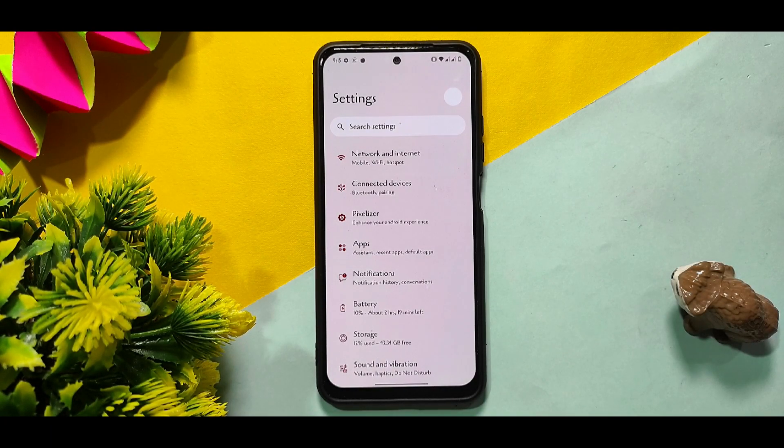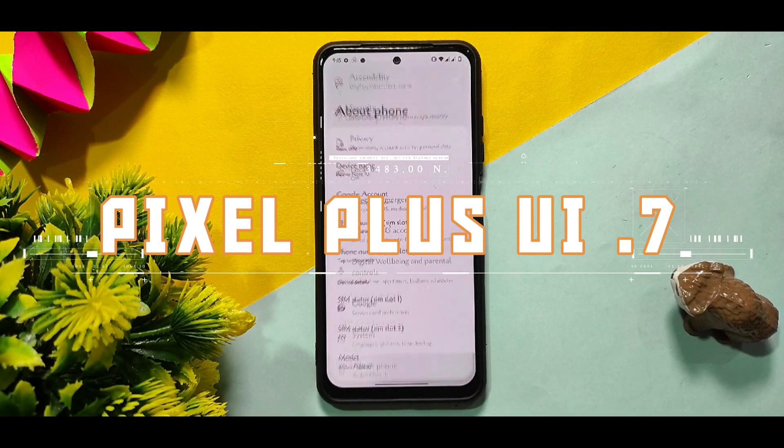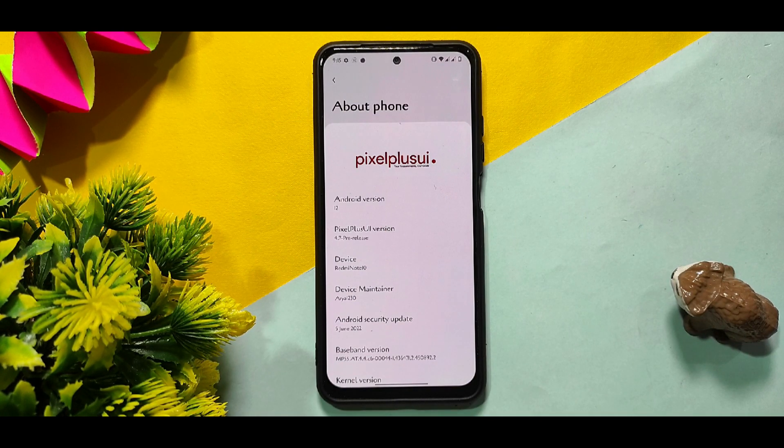Hey Tech Buddies, myself Arav, and in this video we have covered the latest Pixel Plus UI 4.7, the pre-release version of Android 12. It comes with some great new features — not new settings, but it boosts the performance compared to the 4.6 version.